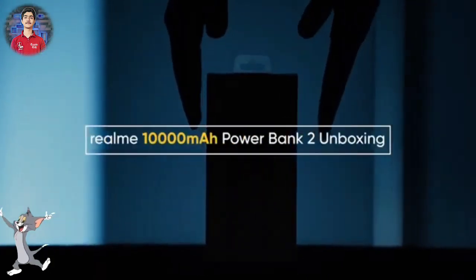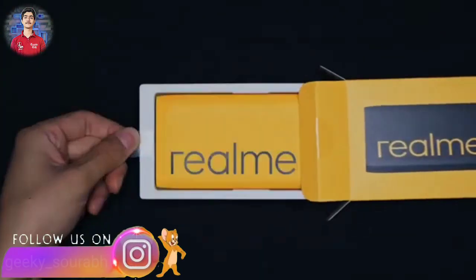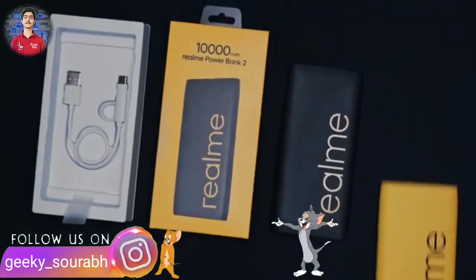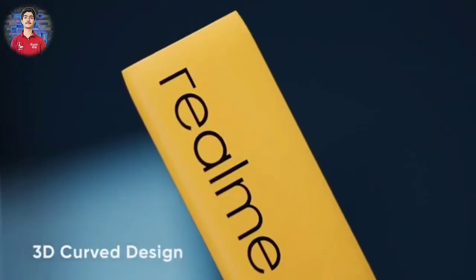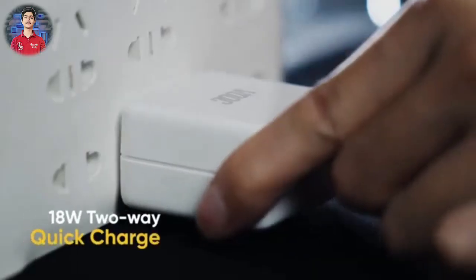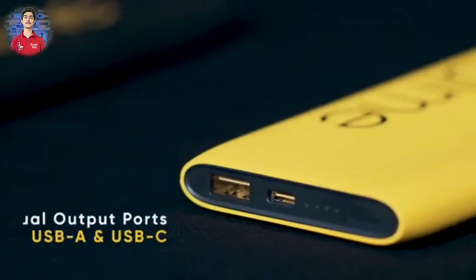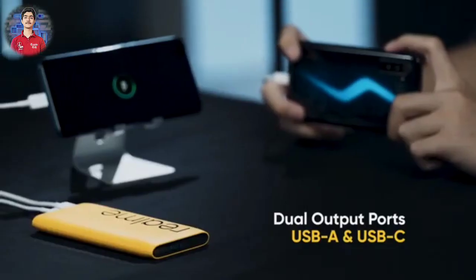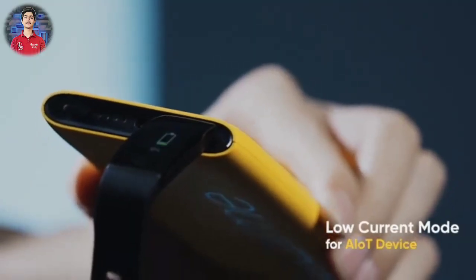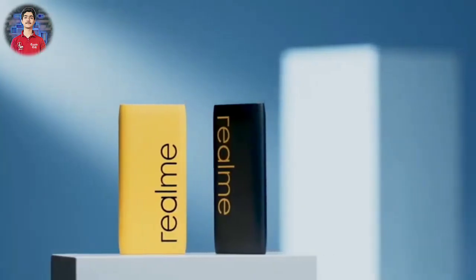The third product Realme launched is the Realme Power Bank 2, which is very similar to the first generation power bank, but with an added texture on the upper surface. You also get Realme's bold branding like in the Power Bank 1. It features a USB-C port, a USB-A port, and 18W fast charging support. The pricing is 999 rupees, which is quite good value.